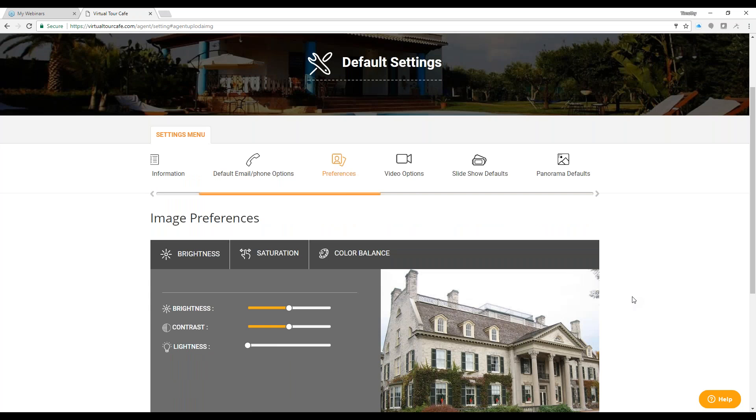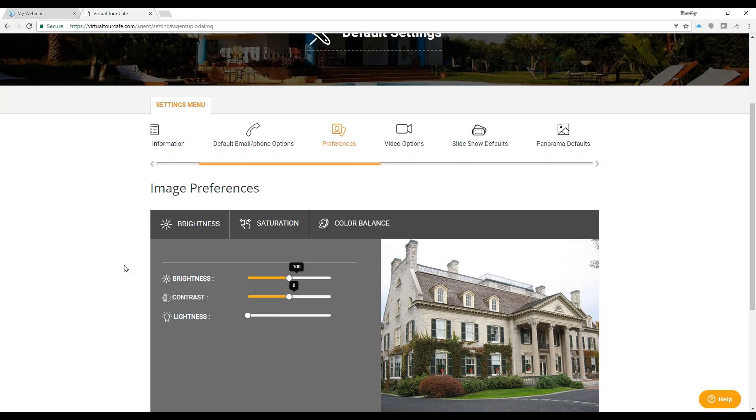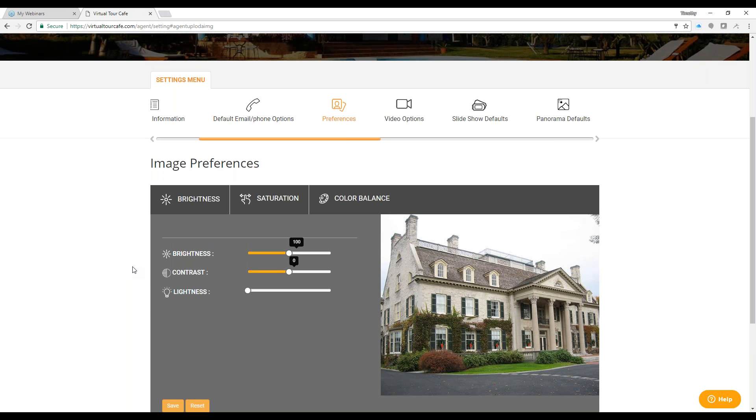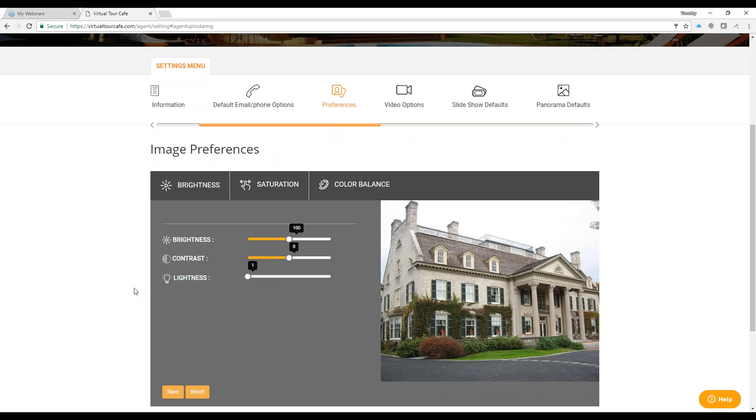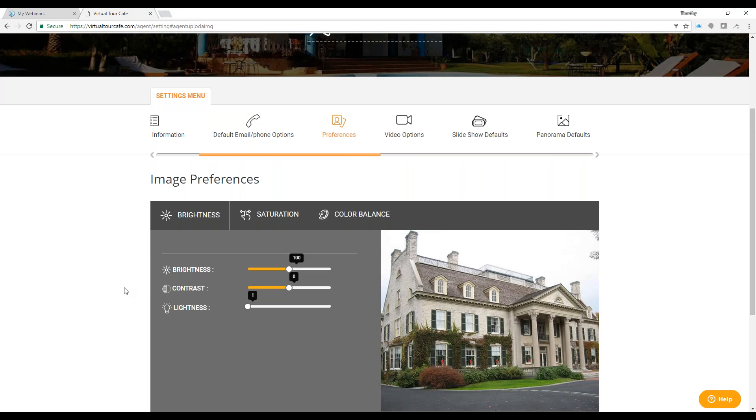You can change brightness, saturation, and color balance on your images by default — meaning every time you upload images it will automatically adjust brightness, contrast, and lightness as you set. If you're always taking pictures that are a little too dark, you might want to increase the brightness a little. If you want to change an individual image, we also have a tool for that — you can do it on one image at a time as well.